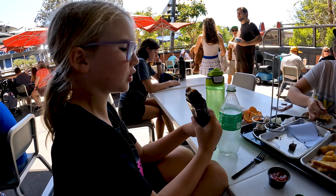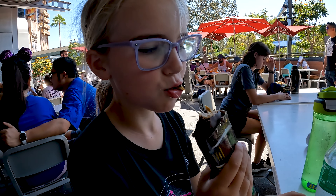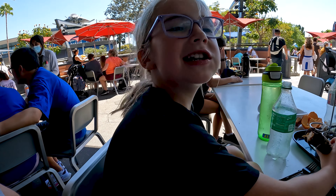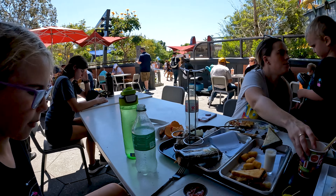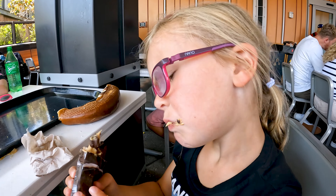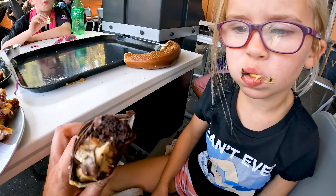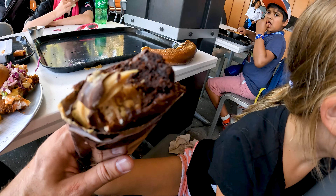I never knew there was peanut butter in here! How is that chocolate bar? It's like a Subway sandwich — tastes like peanut butter because there's nuts and peanut butter. I'm going to try this. Wow, that's a big bite, Myra! How is it? It's like a brownie. It's got the nut stuff, peanut butter, caramel.